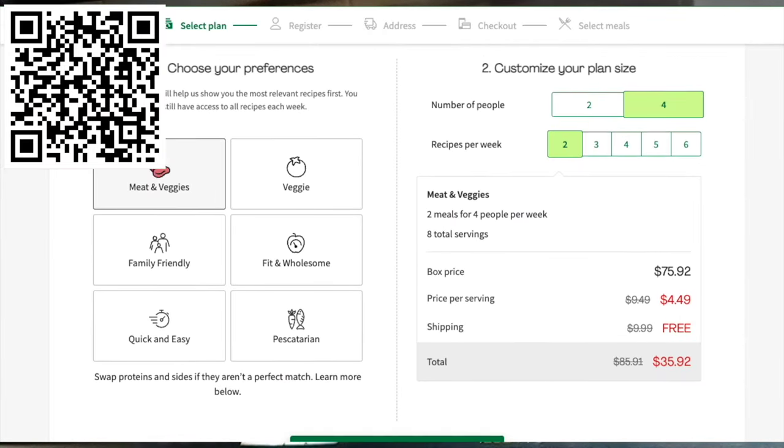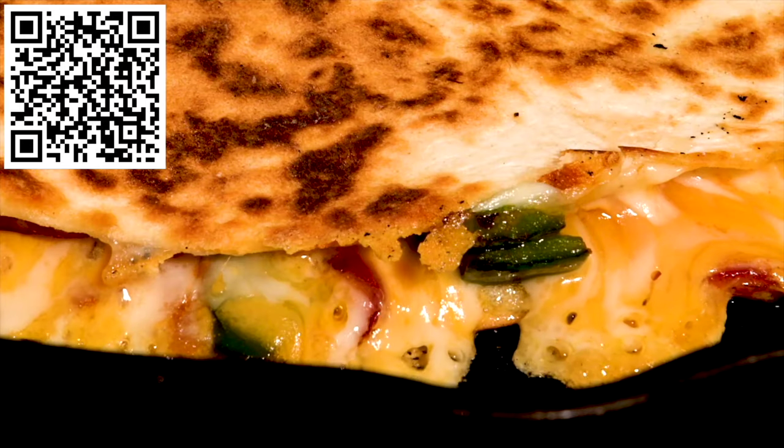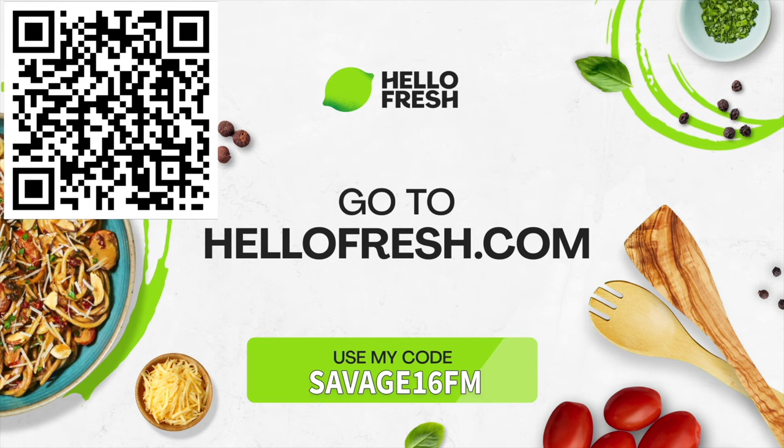Just choose your recipes, select a delivery date, and HelloFresh handles the meal planning and shopping. All you got to do is open the box with the fresh pre-proportioned ingredients and follow the easy step-by-step recipes they provide. It's that simple. Click the link in the description box or use my code and get 16 free meals plus free dessert for life while the subscription is active. Thank you to HelloFresh for sponsoring this video.